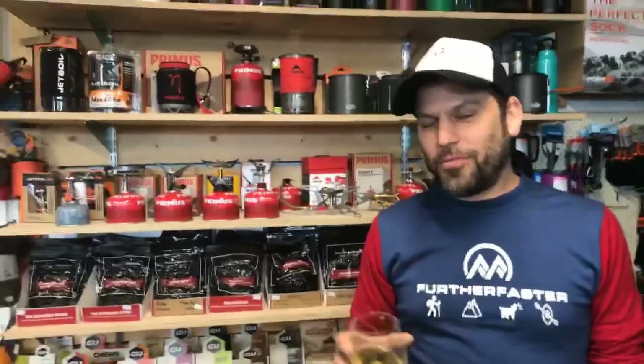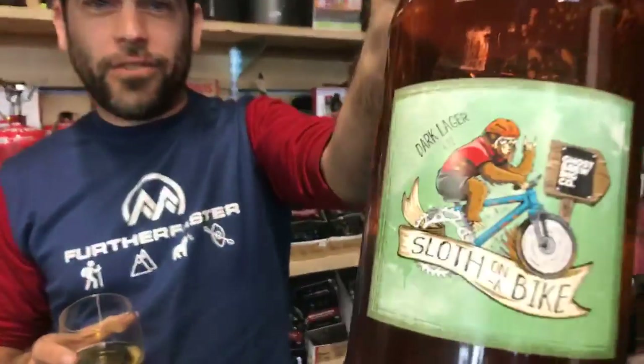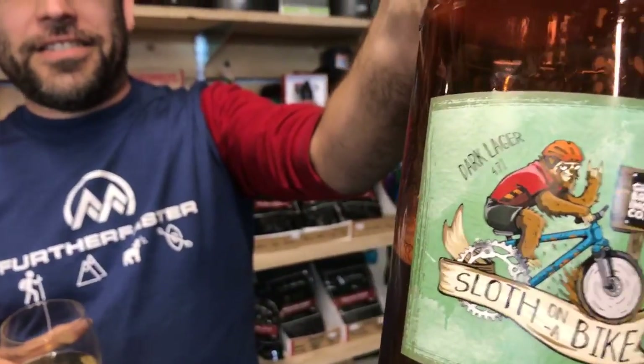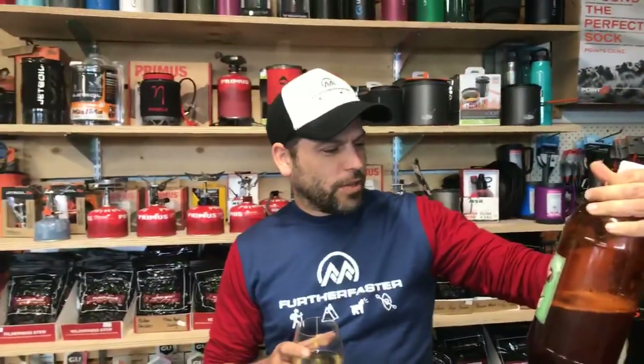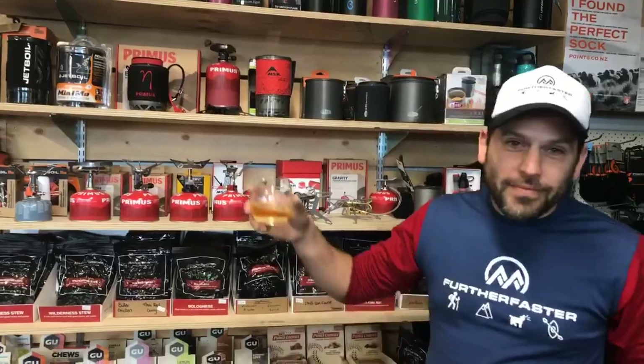Hey guys, it's beer o'clock review time. Although it is Saturday, we were so busy Friday it didn't happen — but the beer drinking still happened. We were lucky enough to have Shane drop this off for us: Sloth on a Bike from Ghost Brewing Company. He had it brewed himself, so that's very kind of him. It's a dark lager, so enjoying that — thanks Shane for that!